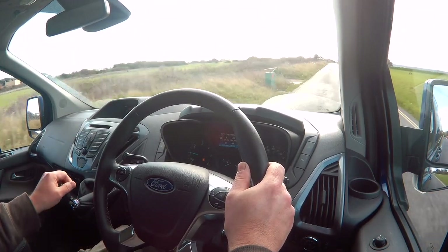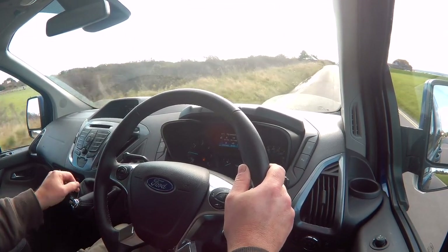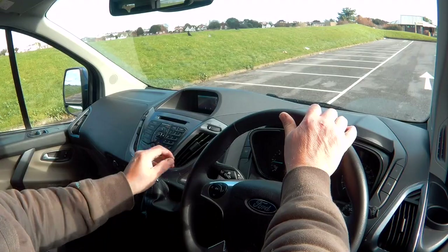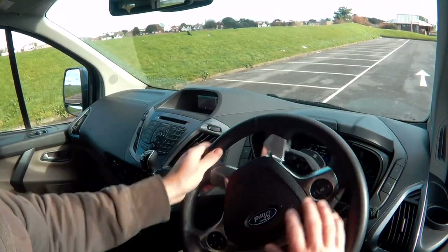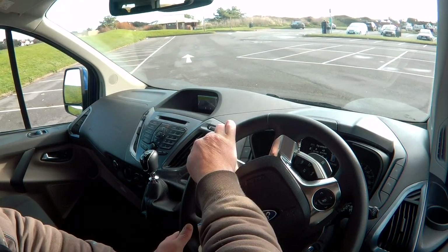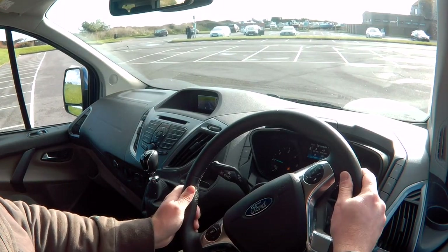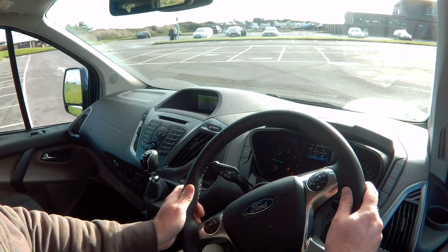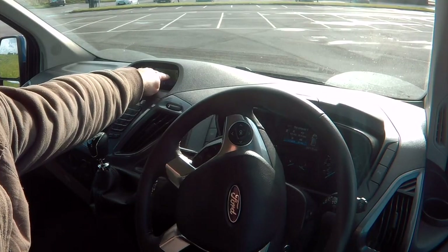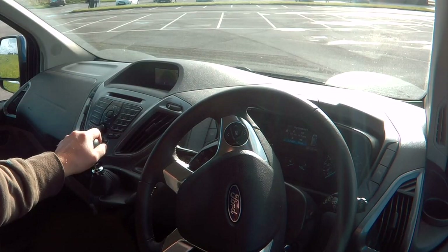If I continue to go over the lines without indicating, it gives a message on the display advising me to take a rest for driver fatigue. The reversing camera comes on, along with the parking sensors warning if you're going to be touching something — it comes up with a display telling you which area you may be touching.